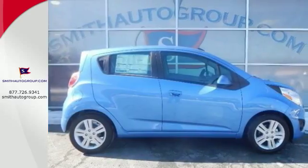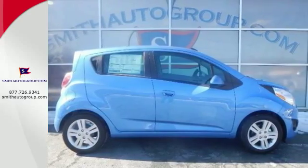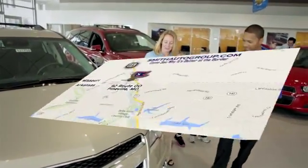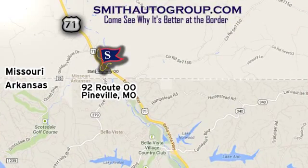Test drive this stylish urban cruiser today. Come see why it's better at the border. We're conveniently located at 92 Route 00 in Pineville, Missouri, online at smithautogroup.com.